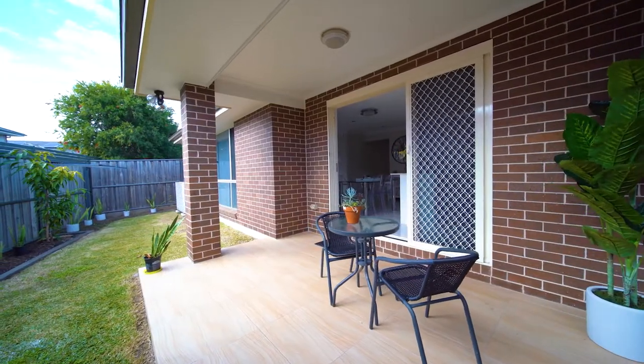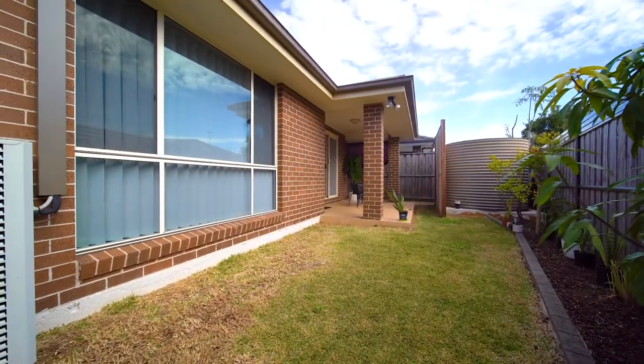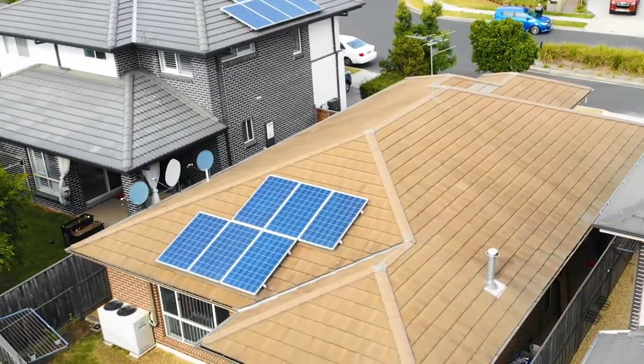The alfresco area is a perfect place to entertain while the kids are kicking a football on the large level backyard. This home also includes Foxtel connection with a solar panel which you can enjoy.